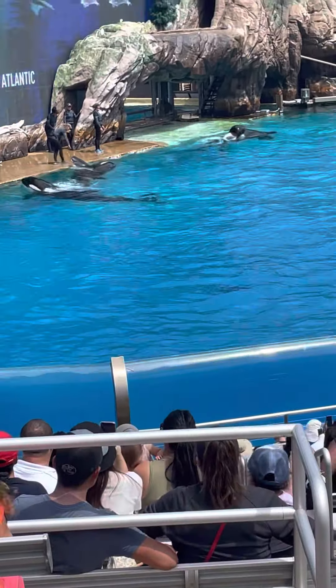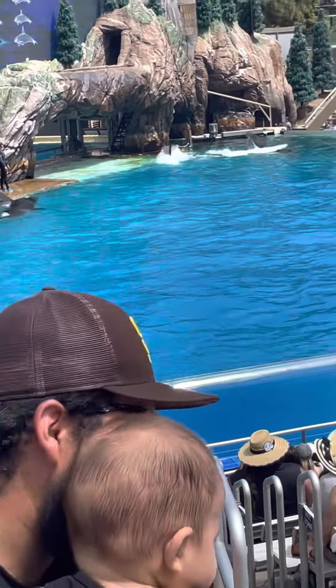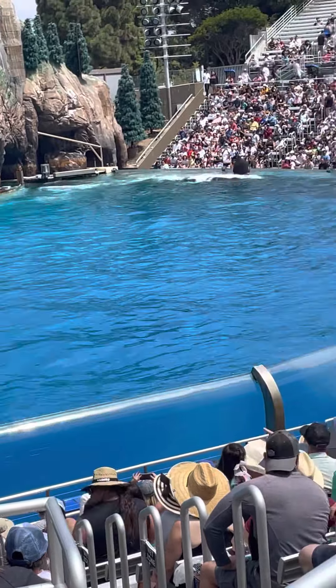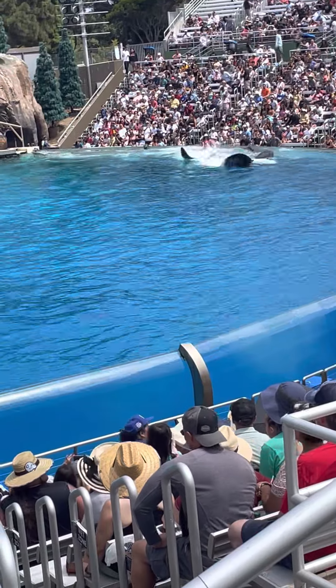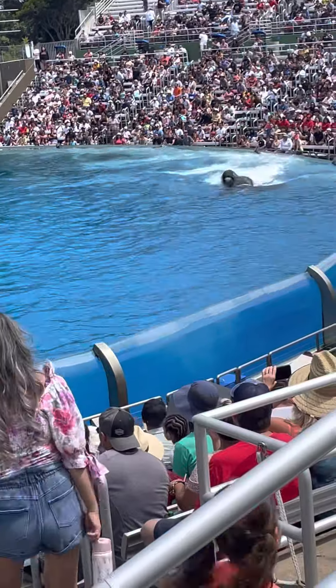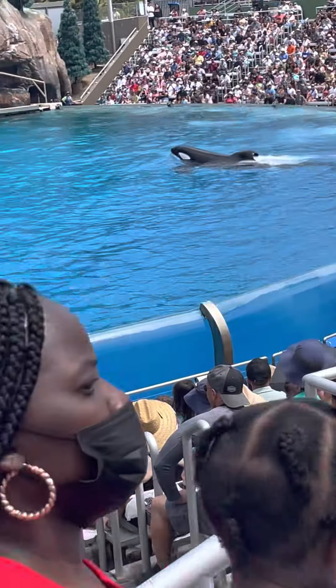As you can see, the differences are subtle but noticeable when compared side by side. Orcas are adapted perfectly to their environments, and even the whales' black and white coloration has a purpose. It camouflages the outline of their bodies in the water, making it easier for them to surprise and catch their prey.